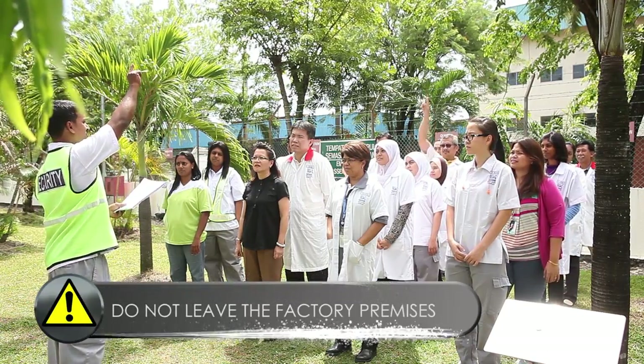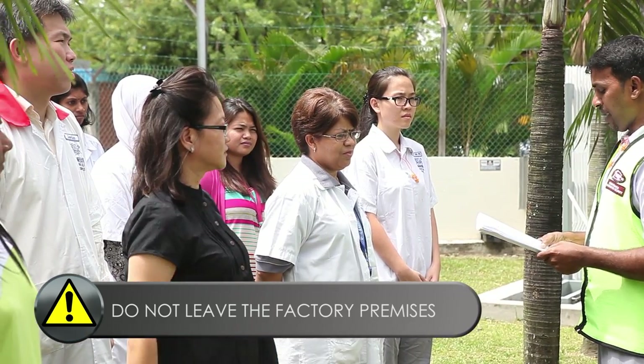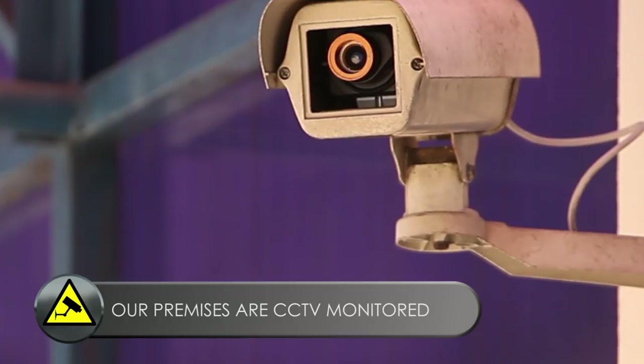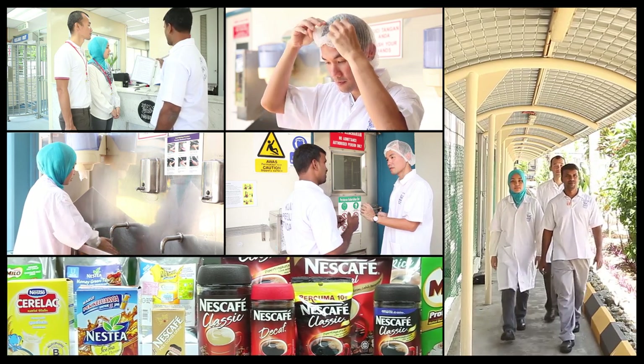Do not leave the factory premises. Nestle representatives will guide you to the assembly area. Your safety is our utmost concern. Our premises are CCTV monitored at all strategic points. Thank you for your attention and we hope you enjoyed a safe, secure and pleasant experience with us.